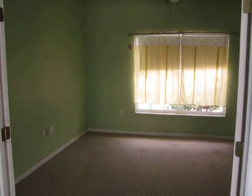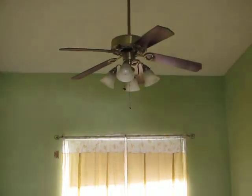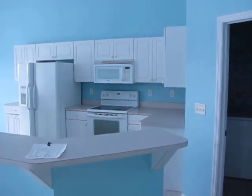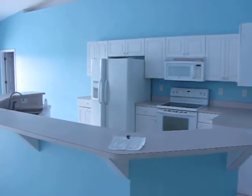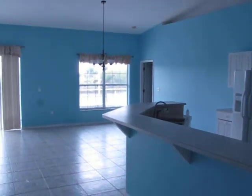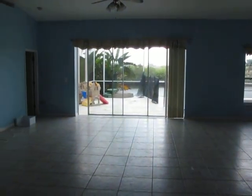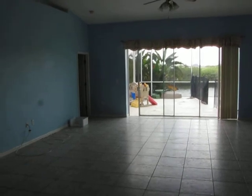Obviously the flooring needs to go, counters need to go, paint needs to go, fans need to go. This one's pretty much start from scratch. Cabinets could be saved if you wanted. Big house for entertaining, nice and open — almost 2,500 square feet.